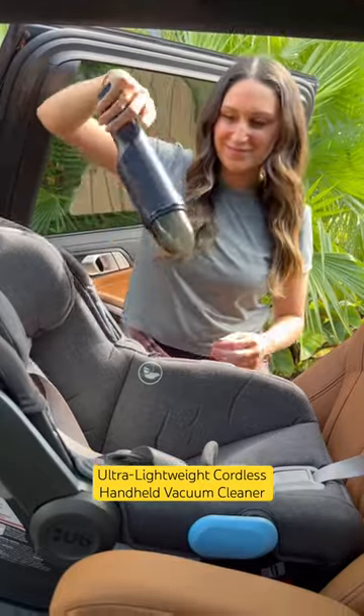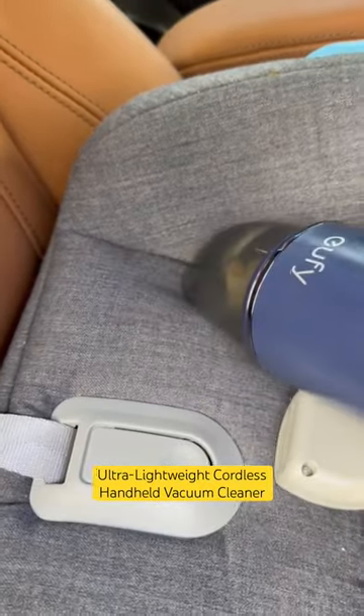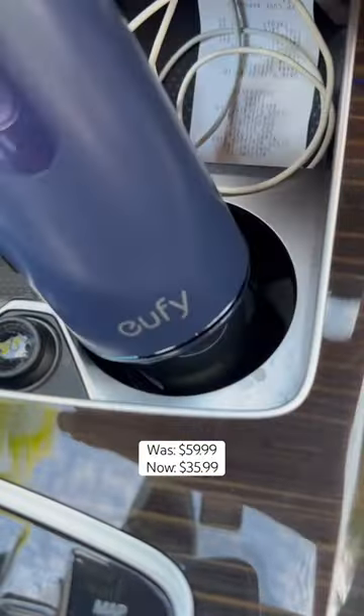This handheld vacuum is super compact and powerful. I have one for each of our cars and for the home. It has a perfectly angled spout, so it fits into all the small crevices and really gets the edges.